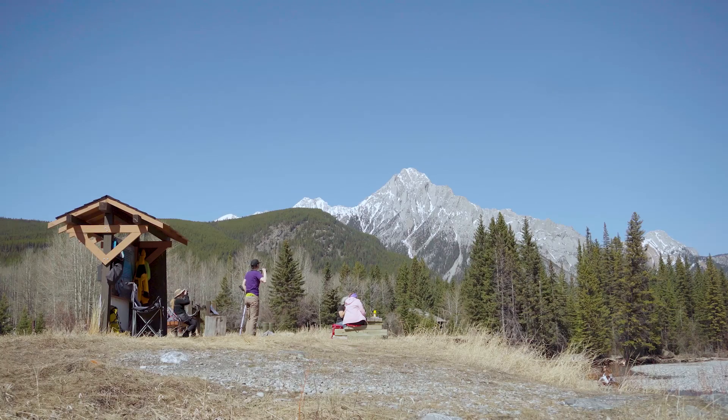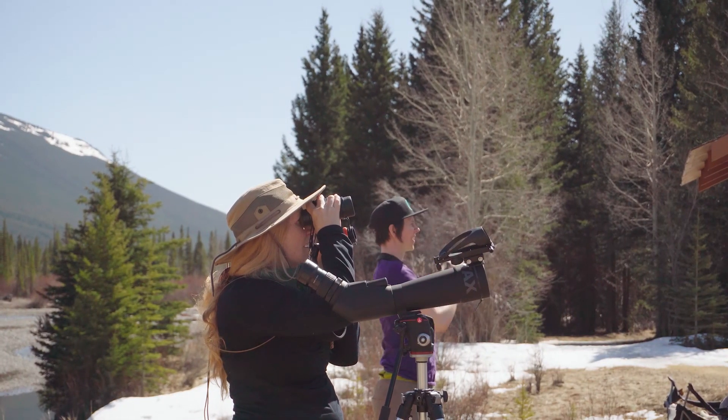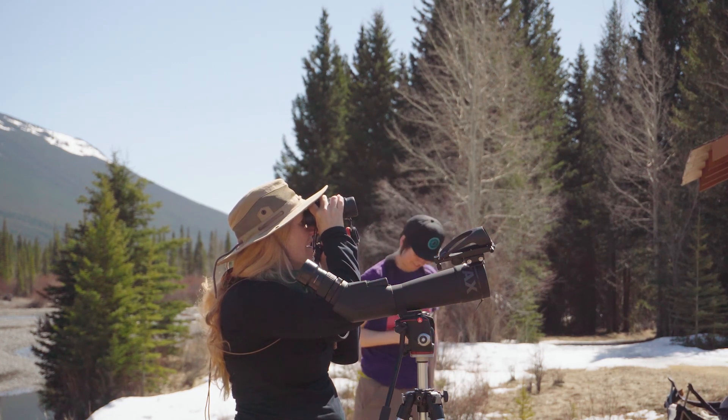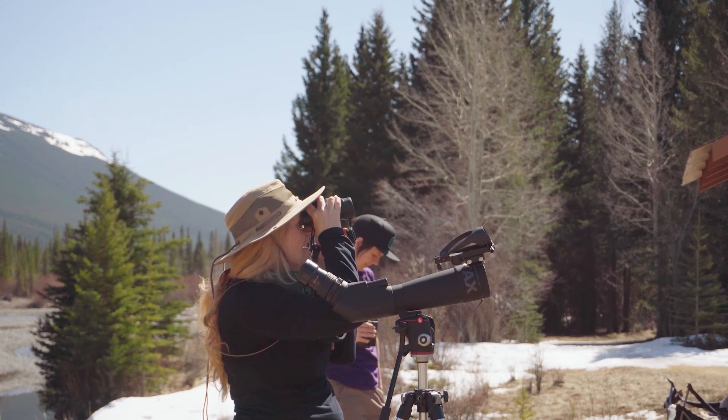If you're there while the sun is up and in the spring or fall, you'll also find a pair of folks with binoculars glued to their eyes and clipboards at the ready. They are the dedicated observers of one of the largest, longest-running citizen science projects in the world.